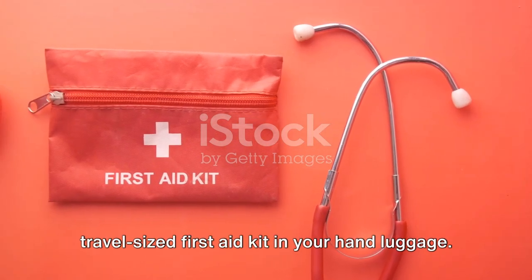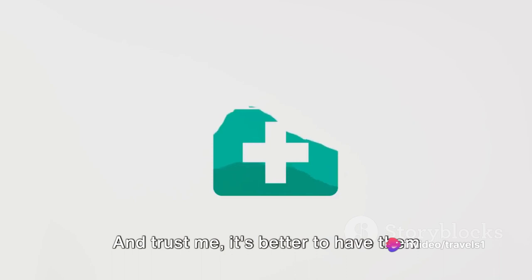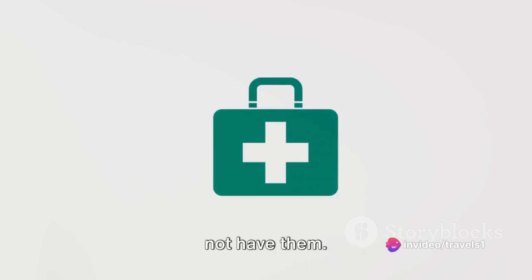Swinging into number 9: always pack a travel-sized first-aid kit in your hand luggage. You never know when you might need a band-aid or some pain relievers. Trust me, it's better to have them and not need them than to need them and not have them.